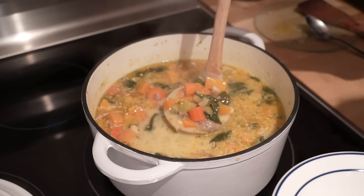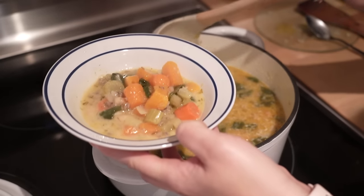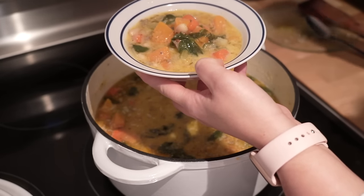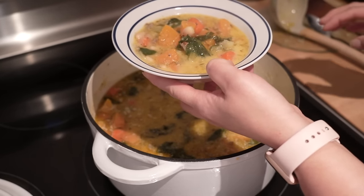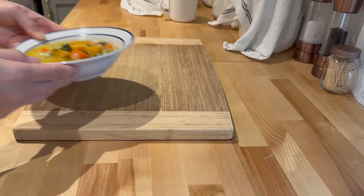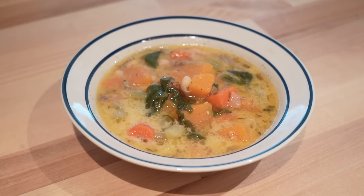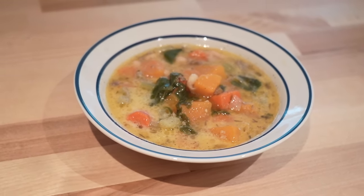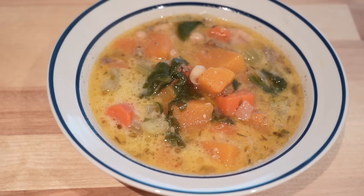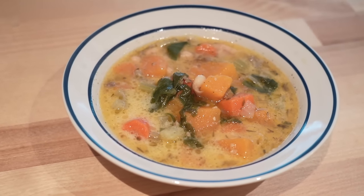Of course we can't forget that beautiful chili on the stove — it's looking so amazing. I promise you, not only is this super healthy because you've got all these amazing vegetables in there, but you will love the flavor combination — the sweet, the savory, and a little bit of heat.